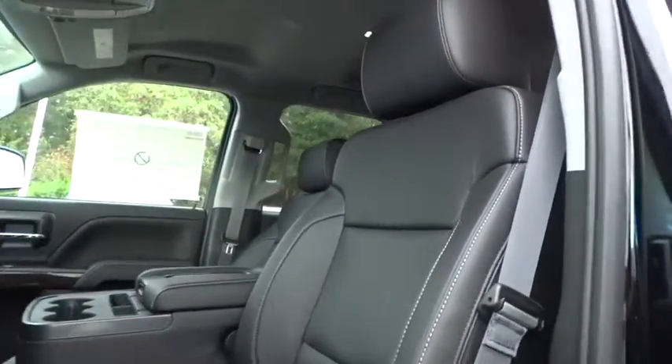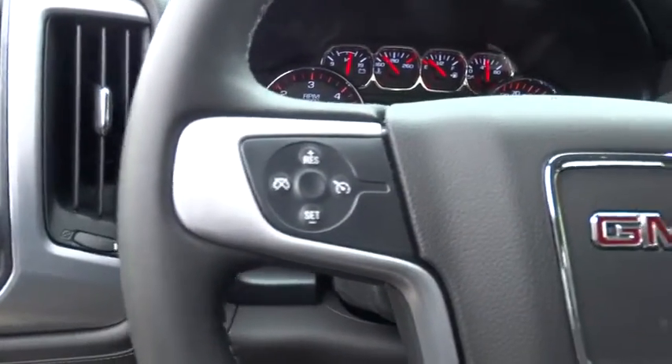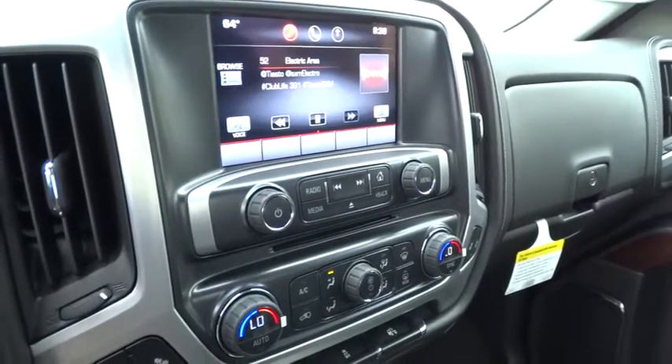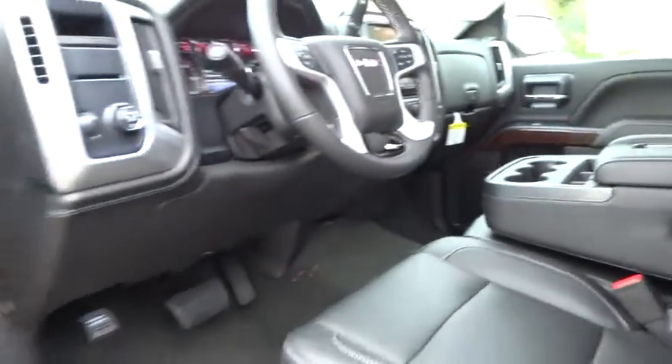Driver airbag, auto dimming rear view mirror, PPO, cruise control, floor mats, keyless entry, aluminum wheels, four-wheel disc brakes, universal garage door opener, rear defrost, climate control, and AM FM stereo radio.